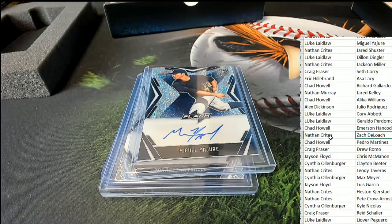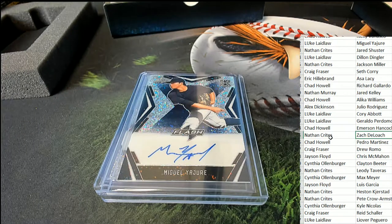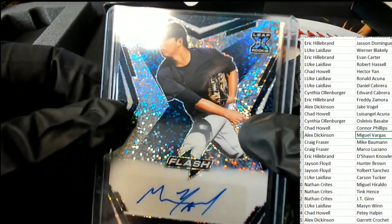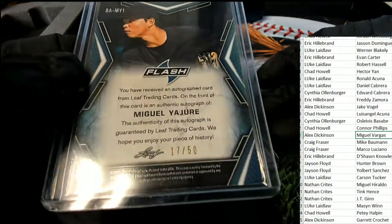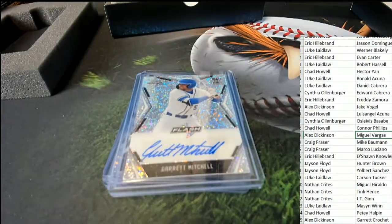Hope the next hit in Flash Baseball is coming out of the break for Alex D — Alex hits this one. 17 of 50. Nice one, Alex — a Garrett Mitchell.